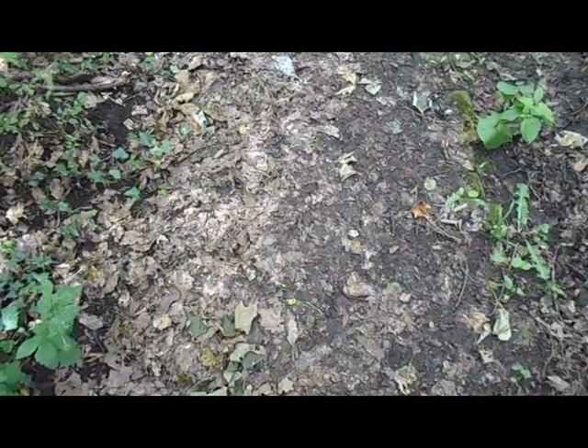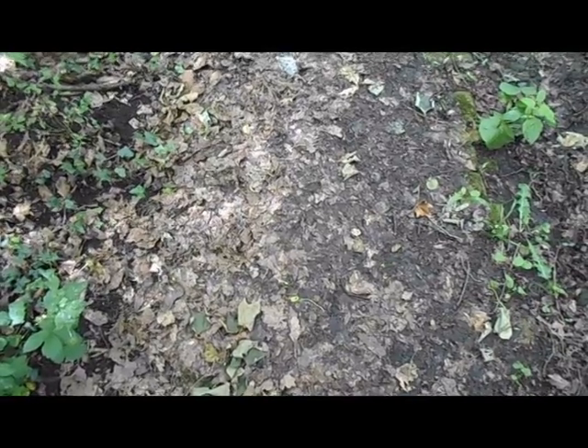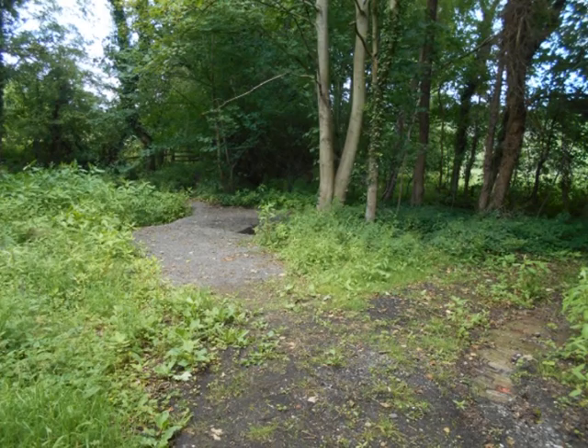By looking at the ground underfoot, we can see that there hasn't been any vehicles, horses or people down this track since the rains yesterday morning. We're at a junction of paths; however, on the map they're shown as junctions of roads. So treat all your maps with just a little bit of scepticism.